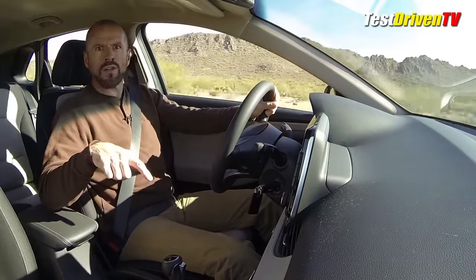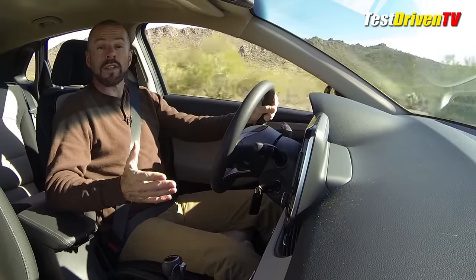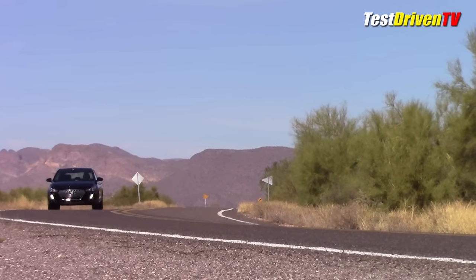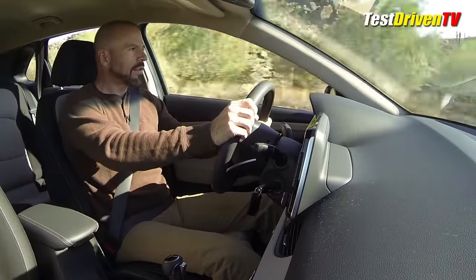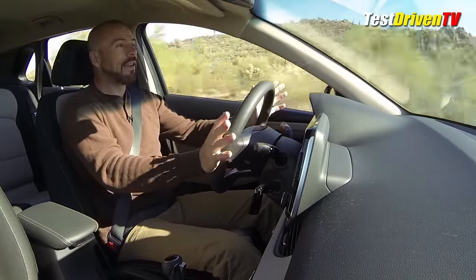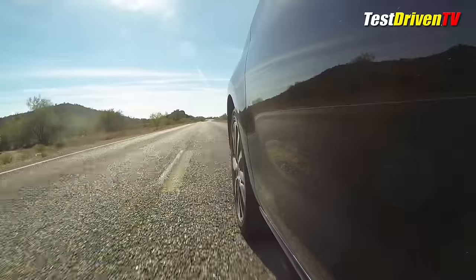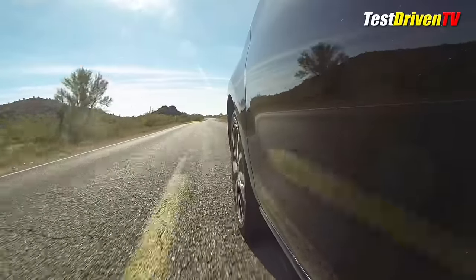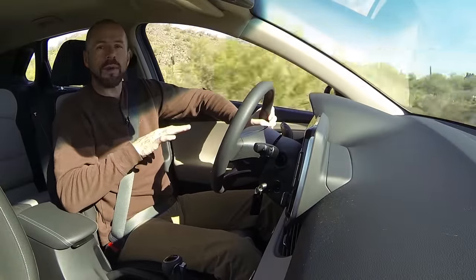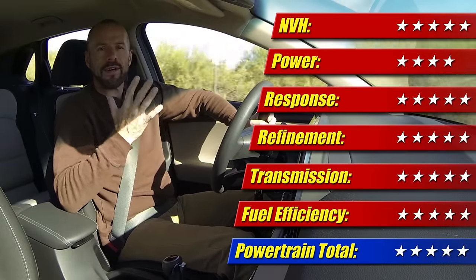Even better is the fact that it's got a real transmission — you can get a six-speed manual or a six-speed automatic. They don't stick you with a CVT like some of the competitors do, which is a wonderful thing if you really enjoy driving. That's really what this car does well, especially in sport mode. This thing just goes. I'm very happy with this powertrain and fuel economy — rated at 27 mpg, I actually got 30 for the week in spite of some spirited driving. Very, very impressed with this powertrain. Very good for the money — really, it would be good up close to $30,000. Five out of five stars.